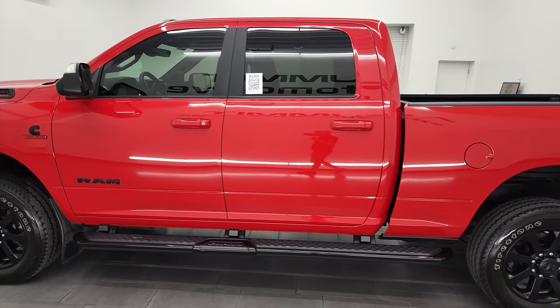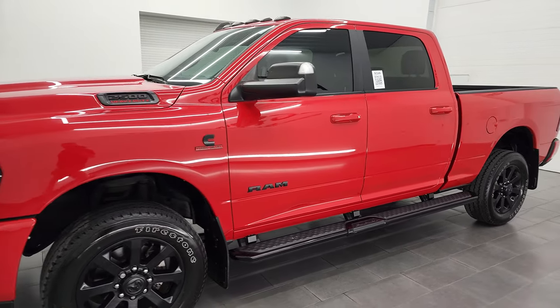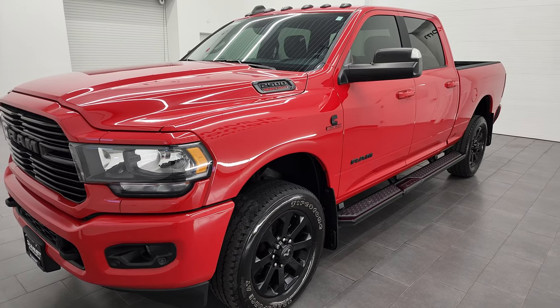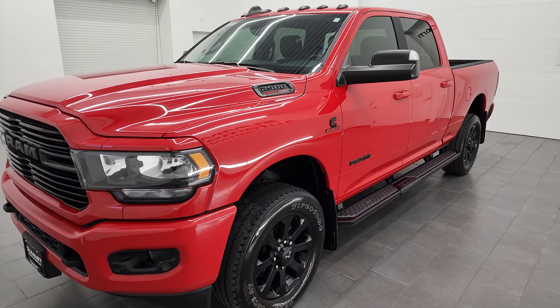This 2019 Ram 2500 has the 6.7 liter Cummins diesel, paired up with the 6-speed 68 RFE automatic transmission. It can pull up to 18,920 pounds and has a payload capacity of 2,159 pounds.